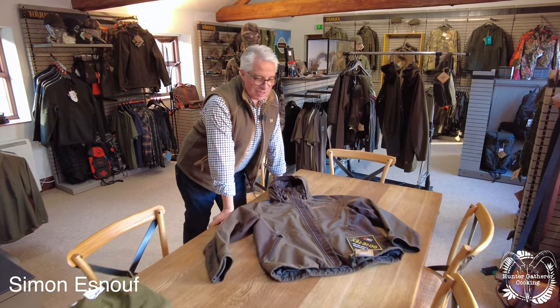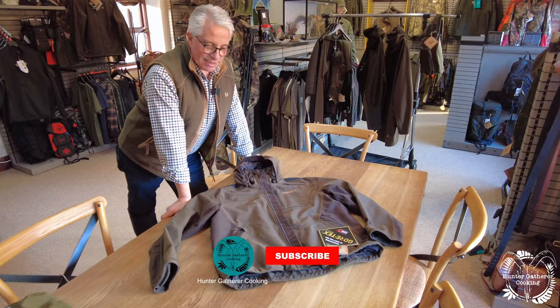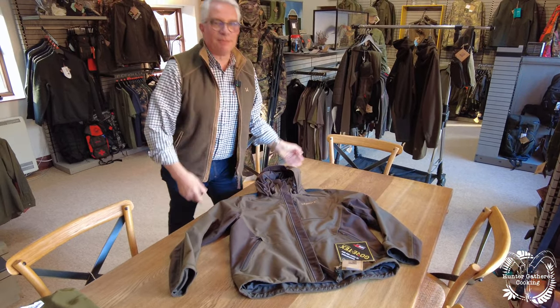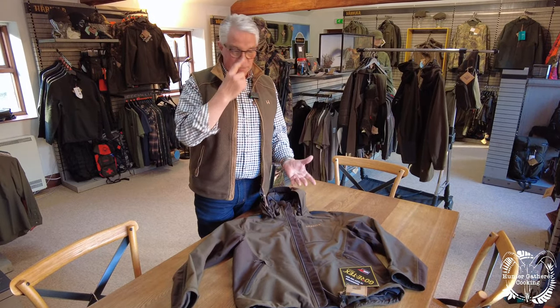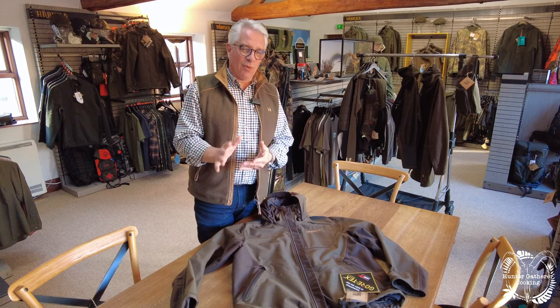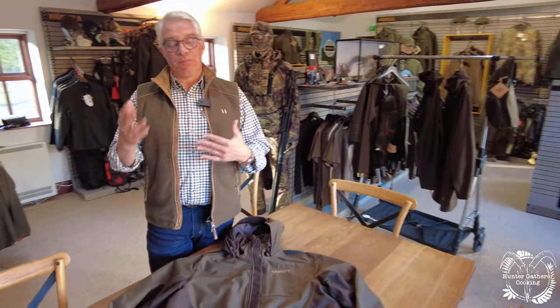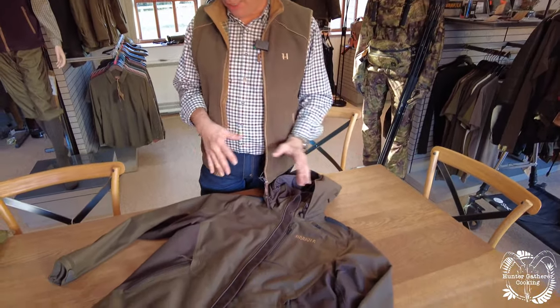Good afternoon. This is the Harkila Mountain Hunter jacket. There are many things in the Mountain Hunter series because this is our go-to, lightweight, very waterproof — not padded, not thick, not particularly warm — but it's a very good windproof, waterproof layer on the outside. So if it's cold you can layer up, or if it's not you can have very few layers on, and this is going to do a great job on the outside.